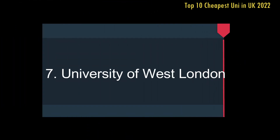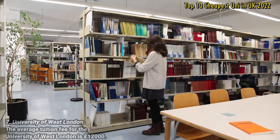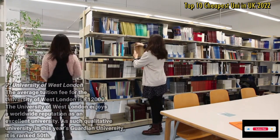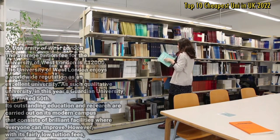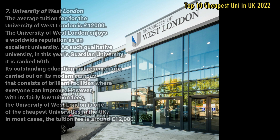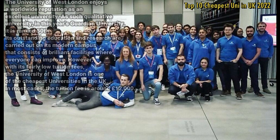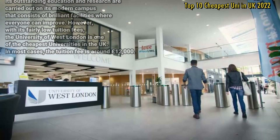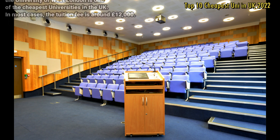Number 7: University of West London. The average tuition fee for the University of West London is £12,000. The University of West London enjoys a worldwide reputation as an excellent university, ranking 50th in this year's Guardian University Guide. Its outstanding education and research are carried out on a modern campus with brilliant facilities. However, with its fairly low tuition fees, the University of West London is one of the cheapest universities in the UK, with most courses around £12,000.